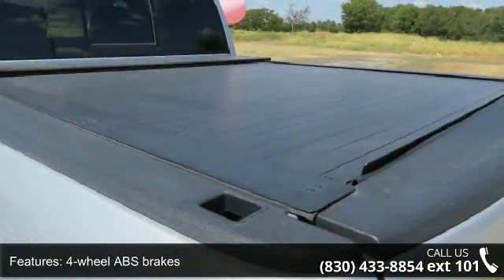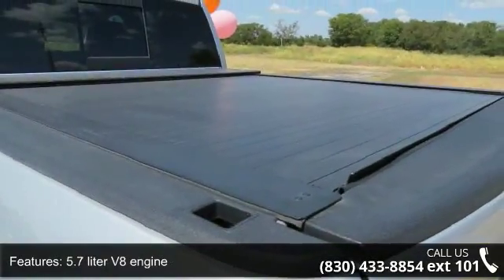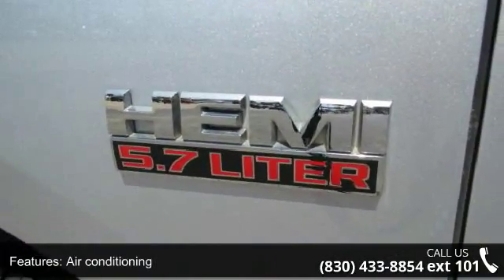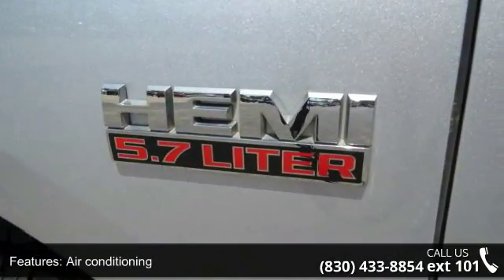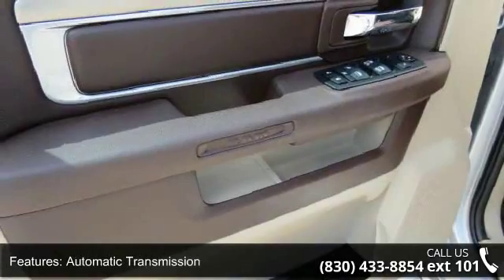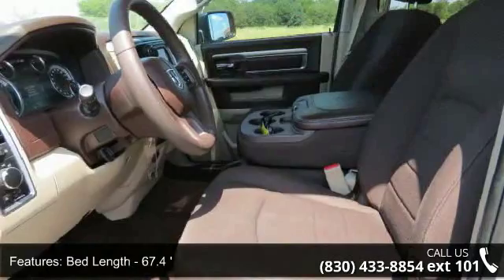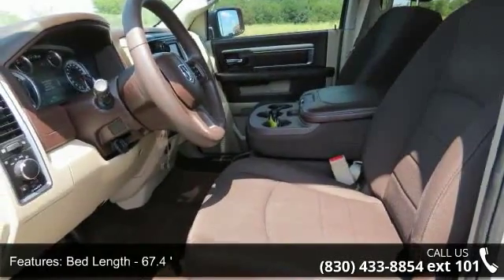Some of the top features included with this vehicle are 4 doors, 4-wheel ABS brakes, 5.7-liter V8 engine, air conditioning, automatic transmission, bed length 67.4, clock, in-radio display, compass, cruise control and dust sensing headlights.